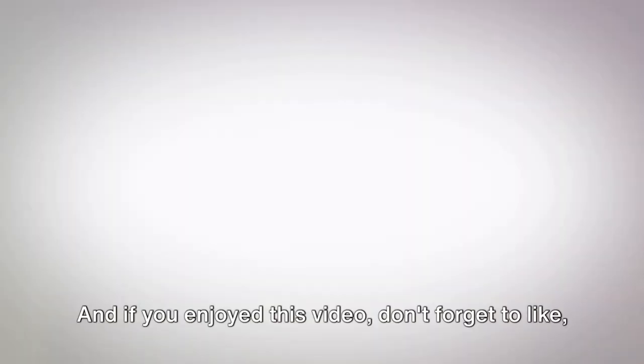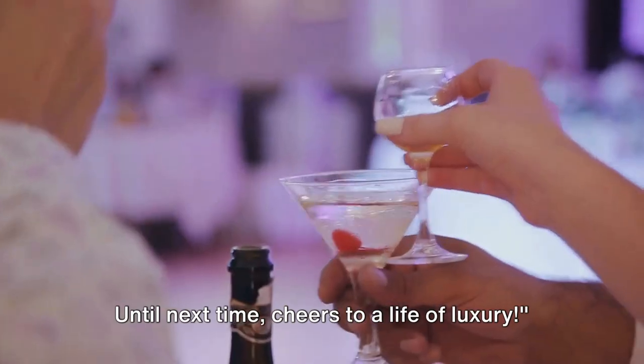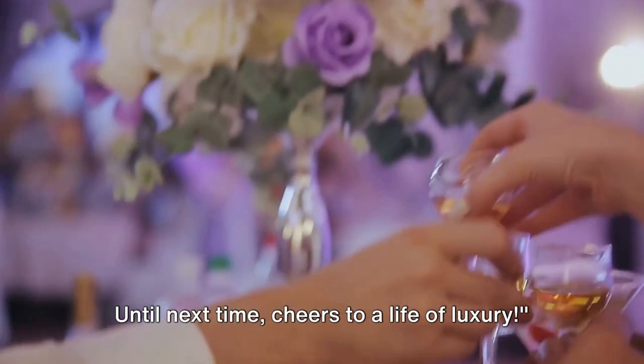If you enjoyed this video, don't forget to like, comment, and subscribe for more. Until next time, cheers to a life of luxury.